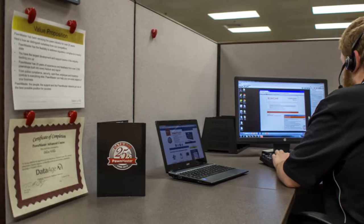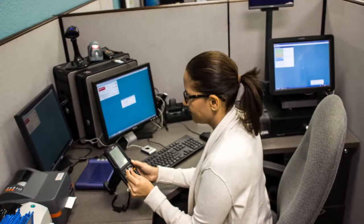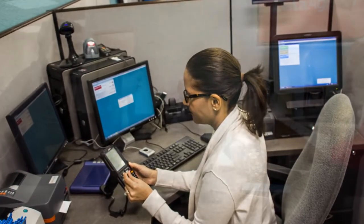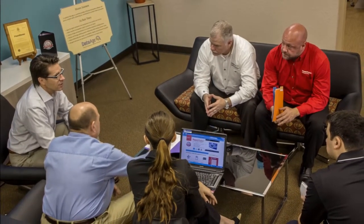We have over 12 technicians dedicated to support, some with more than 10 years of experience with DataAge products. DataAge account managers take a consultative approach, working closely with their clients to identify their specific business needs, creating feature-rich products that help our customers both save time and make more money.